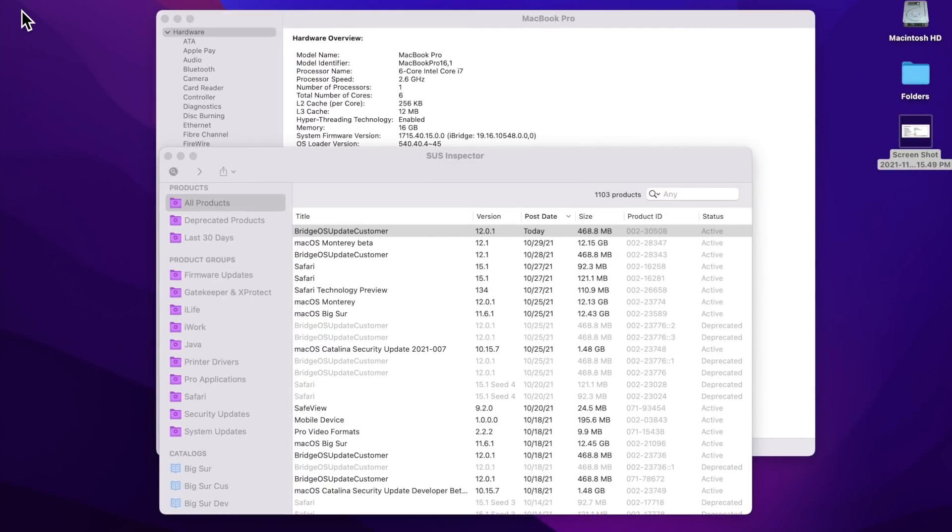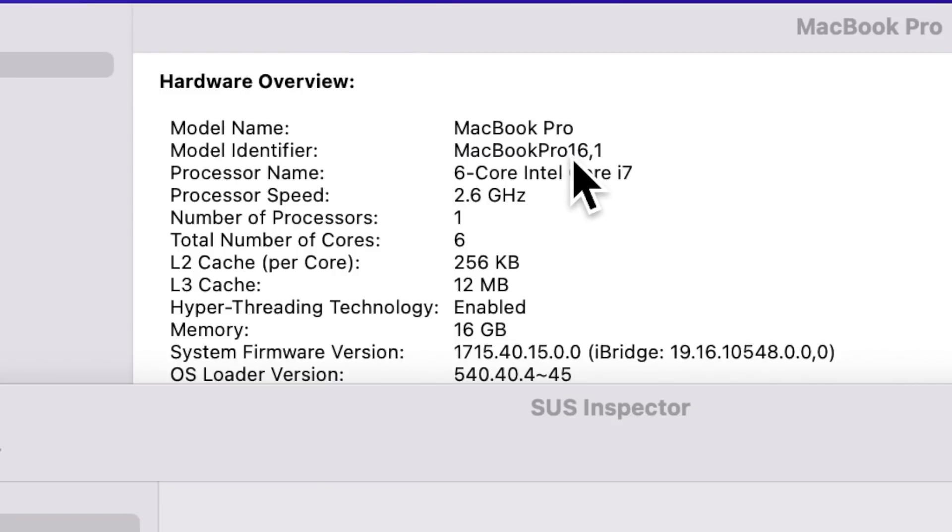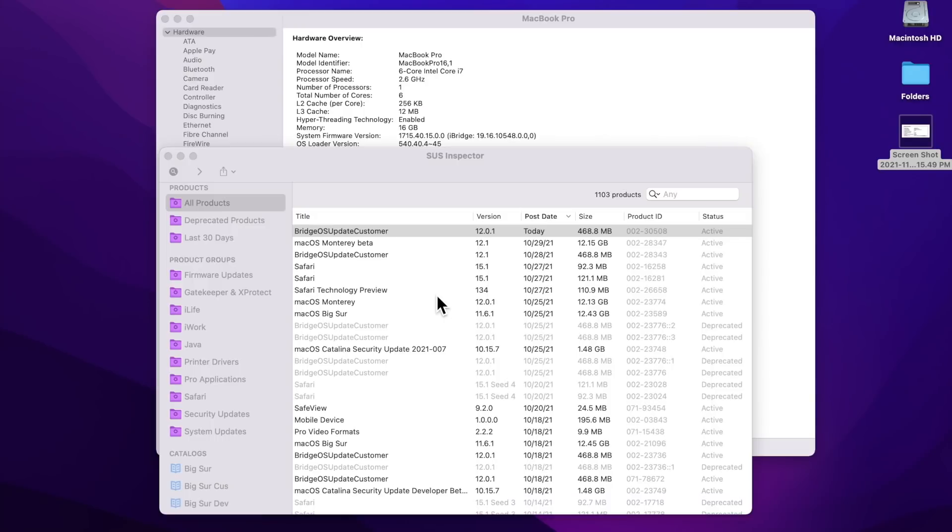How do you find the BridgeOS version? Go to the Apple menu, click About This Mac, then click System Information. The Hardware Overview will show you the System Firmware Version — that's the BridgeOS version. For example, version 1916.10.548 is the problematic automatic BridgeOS update that was being deployed to these Macs.